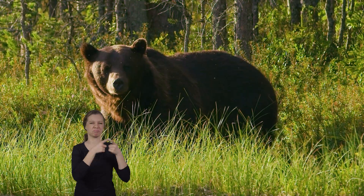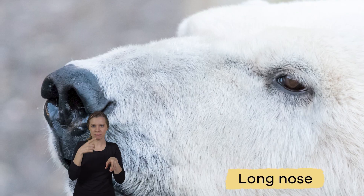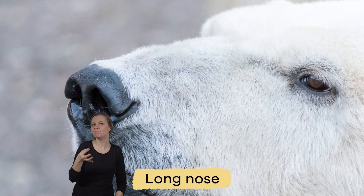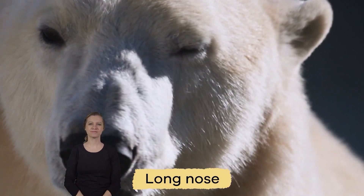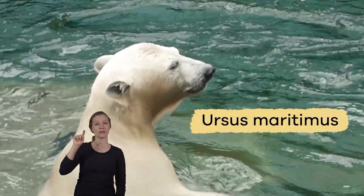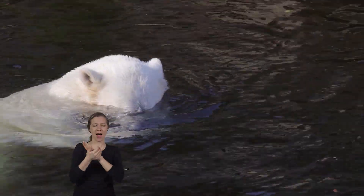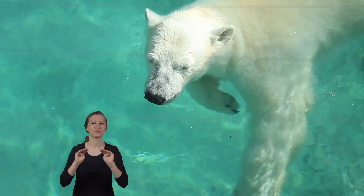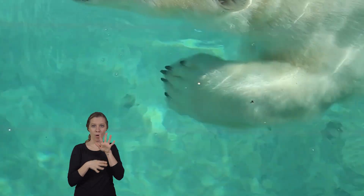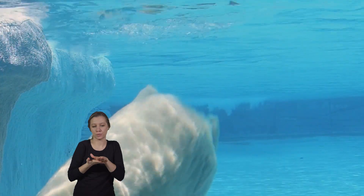Unlike brown bears, polar bears have pointed teeth, very sharp claws, and a long nose with a highly developed or keen sense of smell. The Latin name for a polar bear is Ursus maritimus, meaning sea bear. These bears are very talented swimmers. Their front paws are slightly webbed, so they can use them like a paddle.